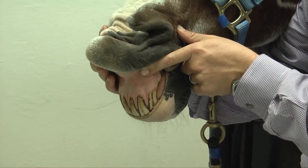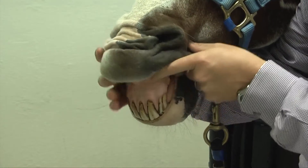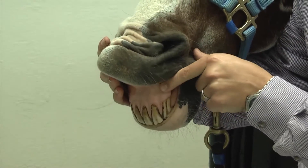So vesicular stomatitis is a virus. It is contagious not only to horses but other large animals as well. It results in ulceration of the mouth and gums, and does result in some coronary band lesions as well. With that virus, owners would see clinically those kinds of mouth lesions or maybe even coronary band lesions.